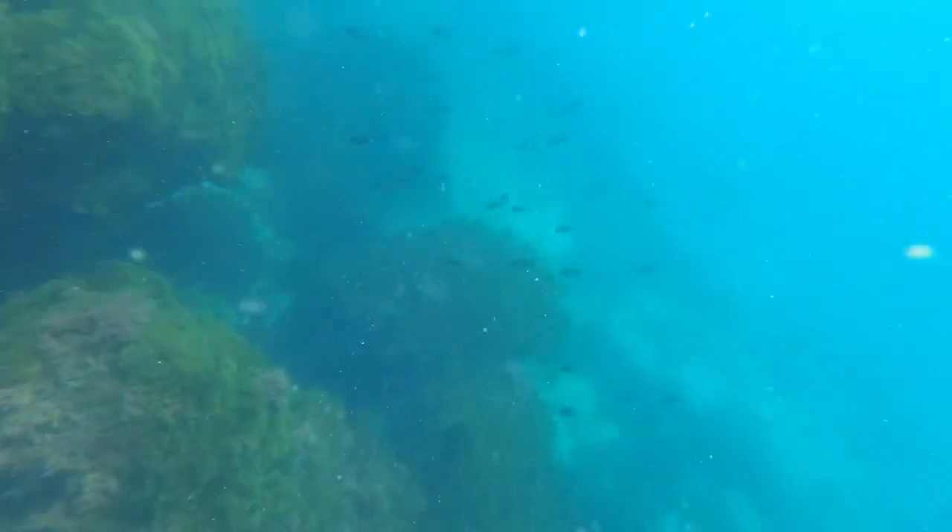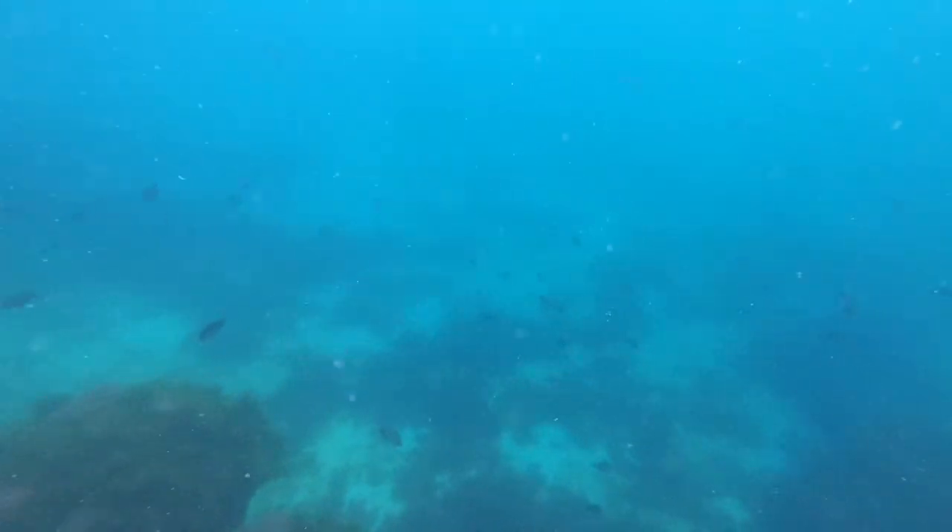If you watch the floor closely you can see the gilthead bream swim off — the ones I disturbed only a few seconds ago.